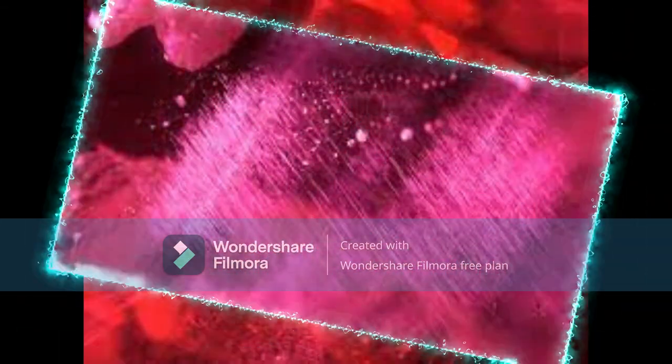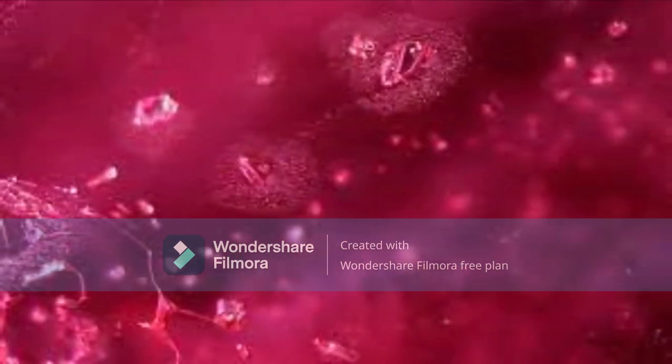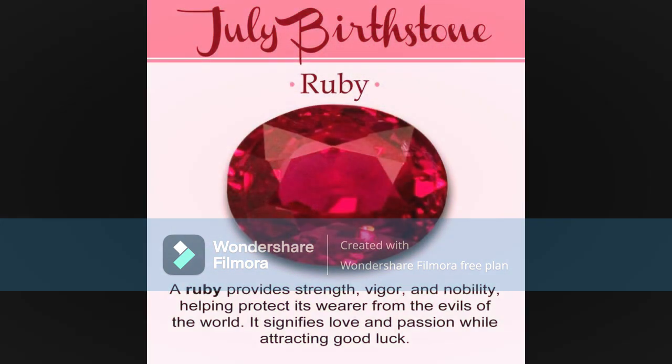Second, look at the clarity of the ruby. Natural rubies will have some inclusions, but they should not be too noticeable. If the ruby is completely free of inclusions, it is likely an imitation.